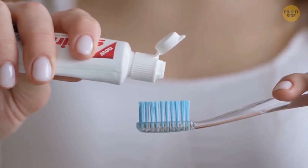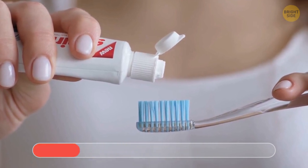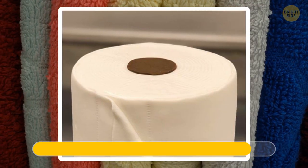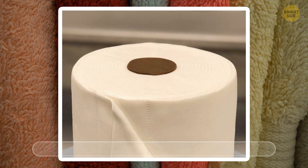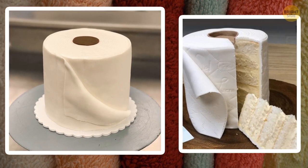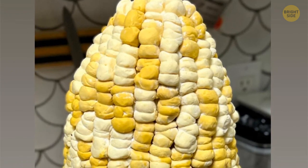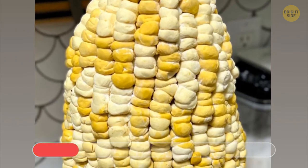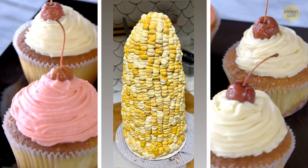A tube of toothpaste — can it be cake too? No, just some regular toothpaste. And some good old toilet paper? It looked so realistic, but it's cake! A corn cob — it looks delicious, but can it be a cake? Oh my, it is. I'm not sure what I'd prefer — a cake or some sweet corn.